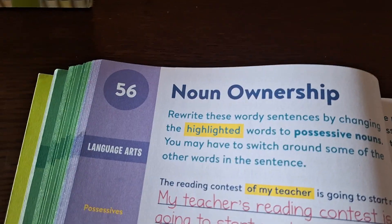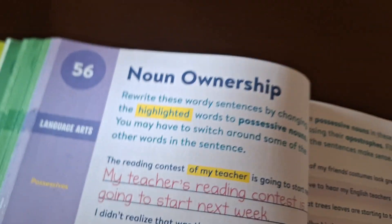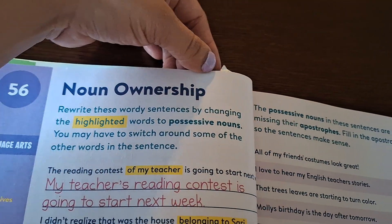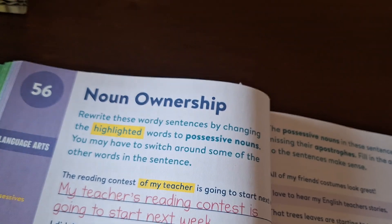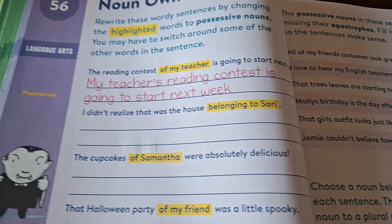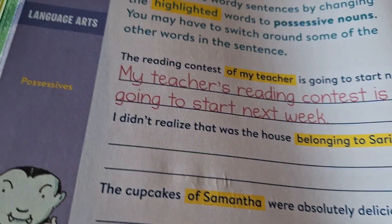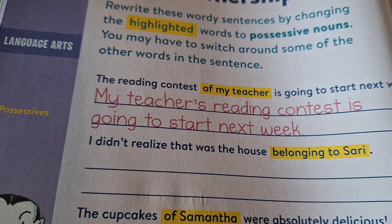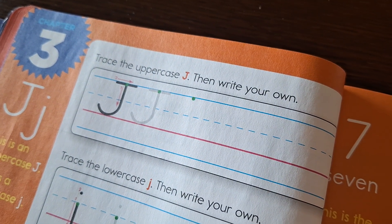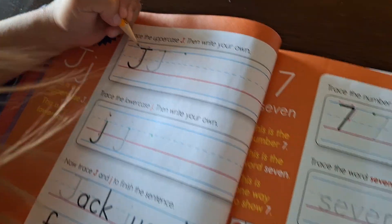Miguel will be working on noun ownership — this is obviously language arts. It says rewrite the wordy sentences by changing the highlighted words to possessive nouns. You may have to switch around some of the other words. The example: 'The reading contest of my teacher is going to start next week' becomes 'My teacher's reading contest is going to start next week.'